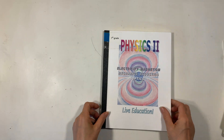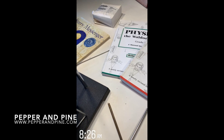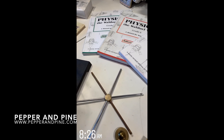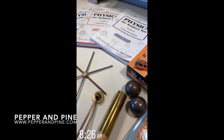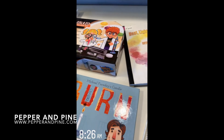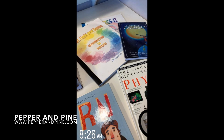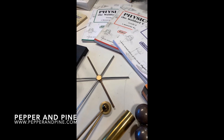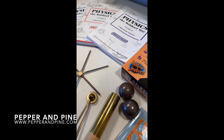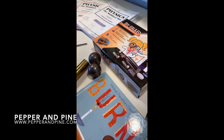I think that covers all of the materials we have for our mechanics main lesson block in physics. Don't forget to check the blog post that accompanies this video for more information — that link is down in the description box below. I also have a physics video series on my website. If you want to see how our homeschool is progressing on a daily basis, you can find me on Instagram at Pepper and Pine.